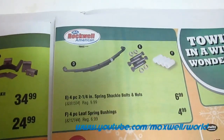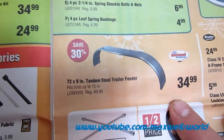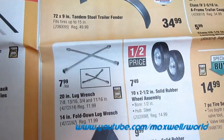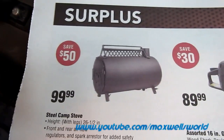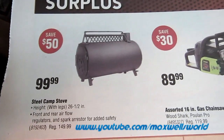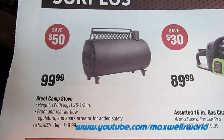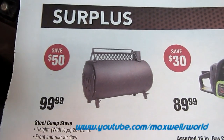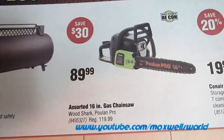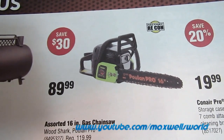Carrying on with the trailer theme: a set of 72 by 9-inch tandem steel fenders, regular price $49.99, on sale for $34.99. Moving into the surplus section: a steel camp stove, 26.5 inches tall with front and rear airflow regulators and spark arrestor for added safety, regular $149.99, on sale for $99.99. A factory recon Poulan Pro 16-inch gas chainsaw, regular $119.99, on sale for $89.99.